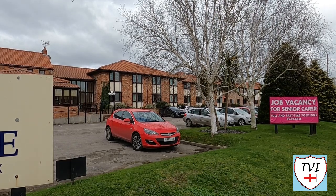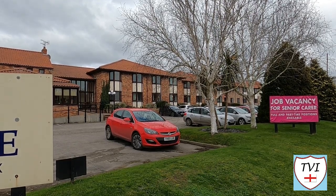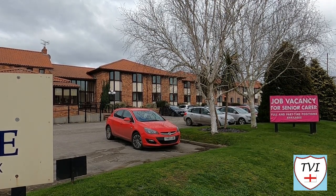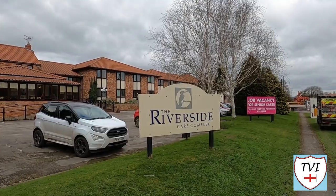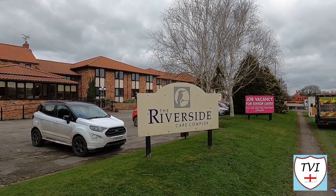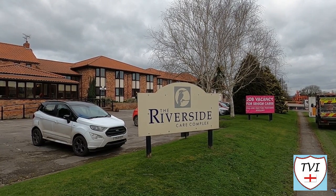This is the A1079, the modern road which crosses the Derwent and bypasses the village. Upon it we have the Riverside Care Complex, operated by Shaw Healthcare. Derwent House and Riverview Lodge combine to offer residential care for the elderly, with a massive 63 rooms between them.